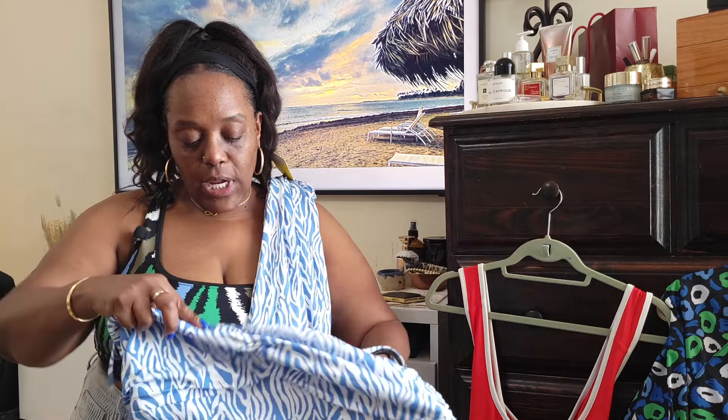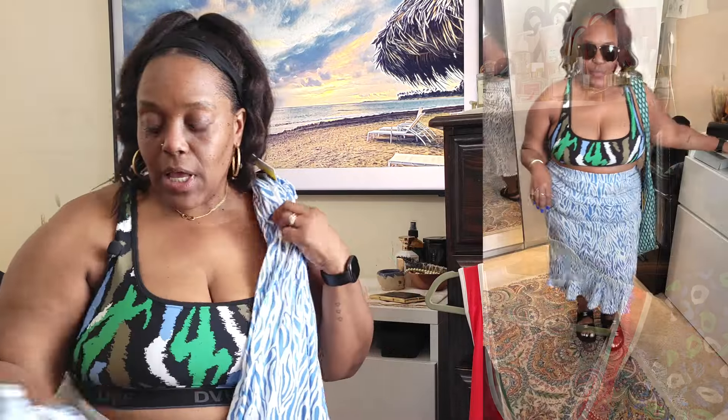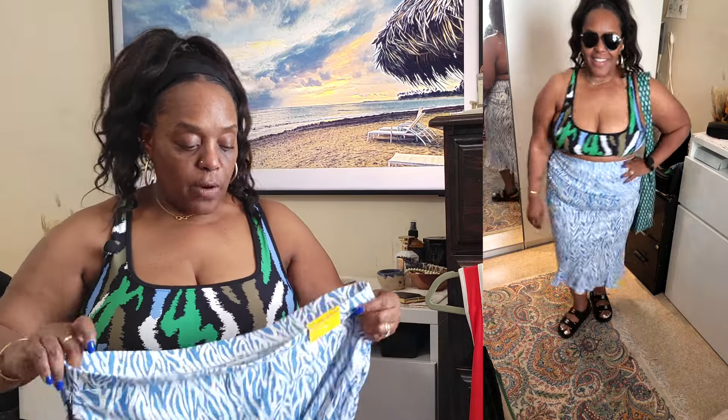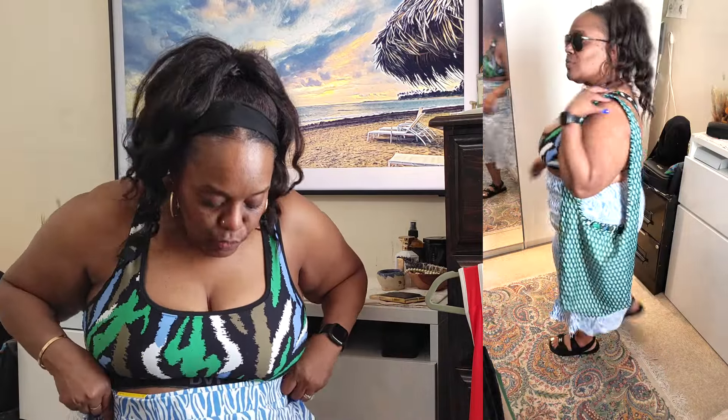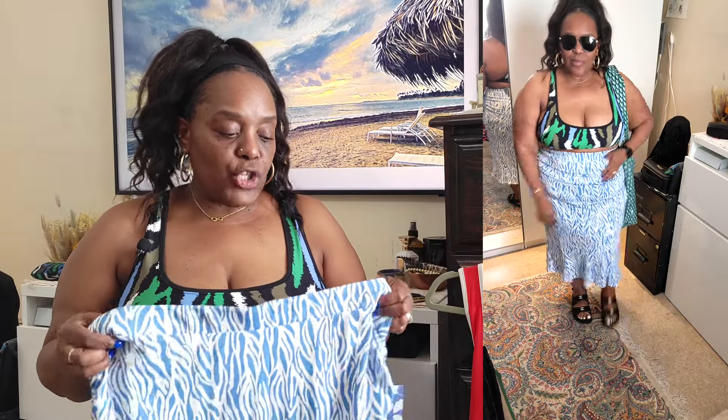The ruffled bottom of the top can be worn out of the skirt or tucked in. I like this little outfit. I'm hoping I don't have to put on a shaper because the fabric is so thin — the last thing you want in summer is 12,000 layers of shapewear underneath. We'll see. I'm going to show the last couple of items and then we'll finish up.